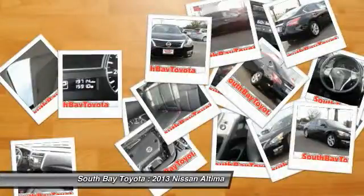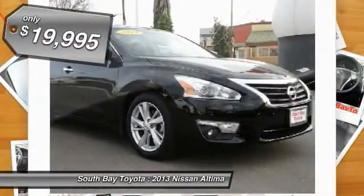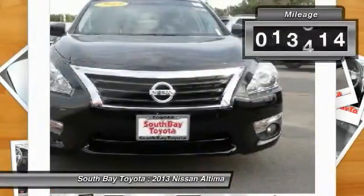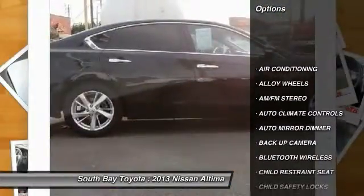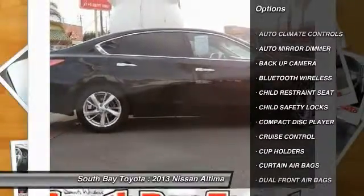This black 2013 Nissan Altima is equipped with a 2.5L DOHC 16-valve I-4 engine, automatic transmission, and receives an estimated 27 city / 38 highway MPG. Contact South Bay Toyota to schedule a test drive and take this 2013 Nissan Altima home today.